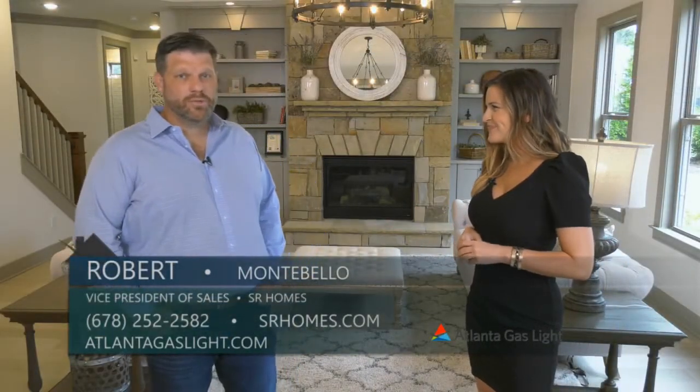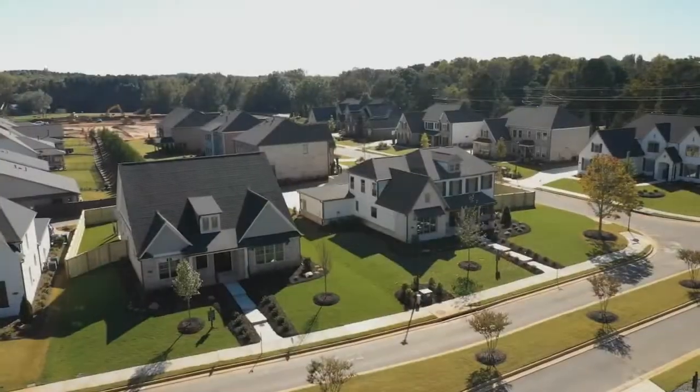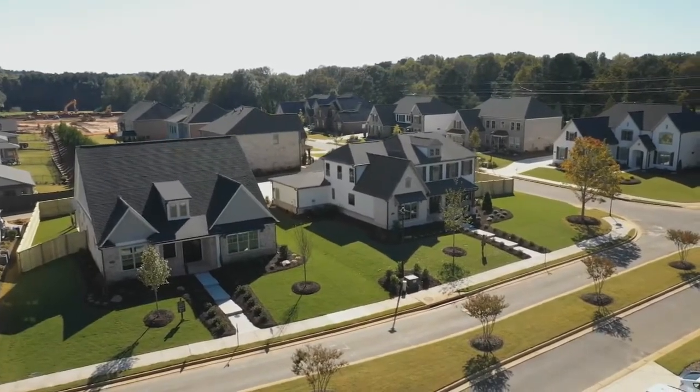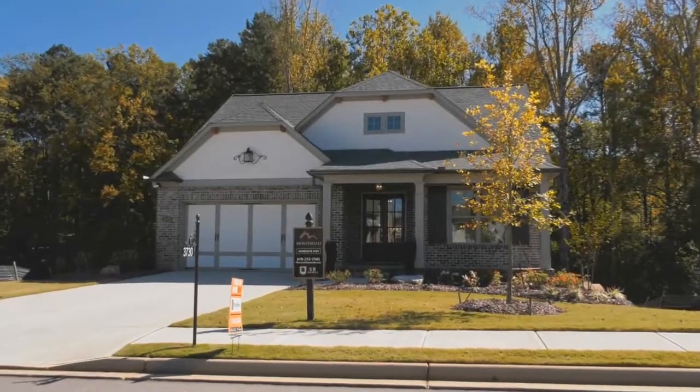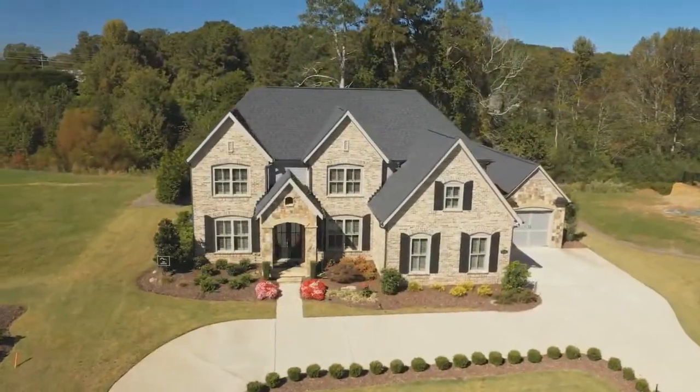Thanks, Greer. Montebello is located just north of Highway 20 in the West Forsyth High School district, and we're a community of 250 homes with a mixture of ranch and two stories. We've been here about a year and a half now, and it's a great destination neighborhood, and I'm just really excited to showcase what we have to offer.